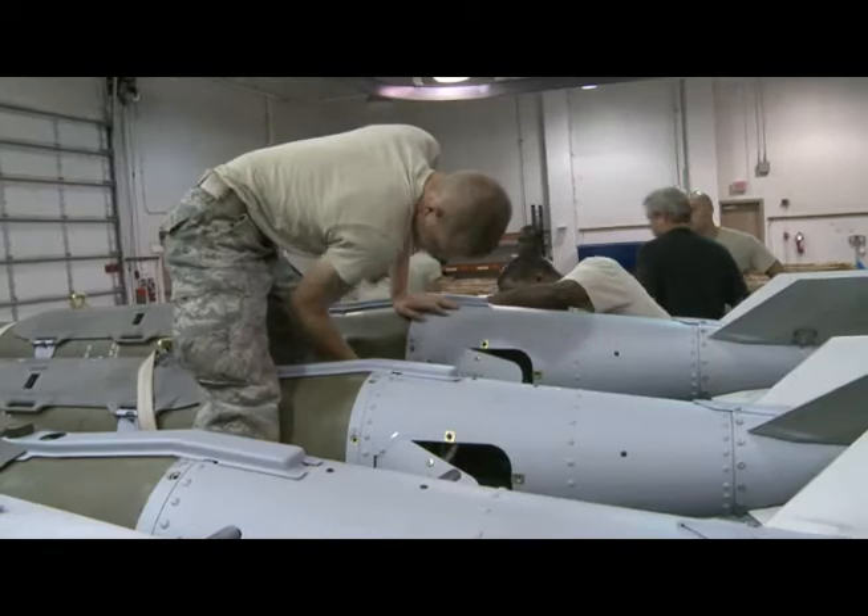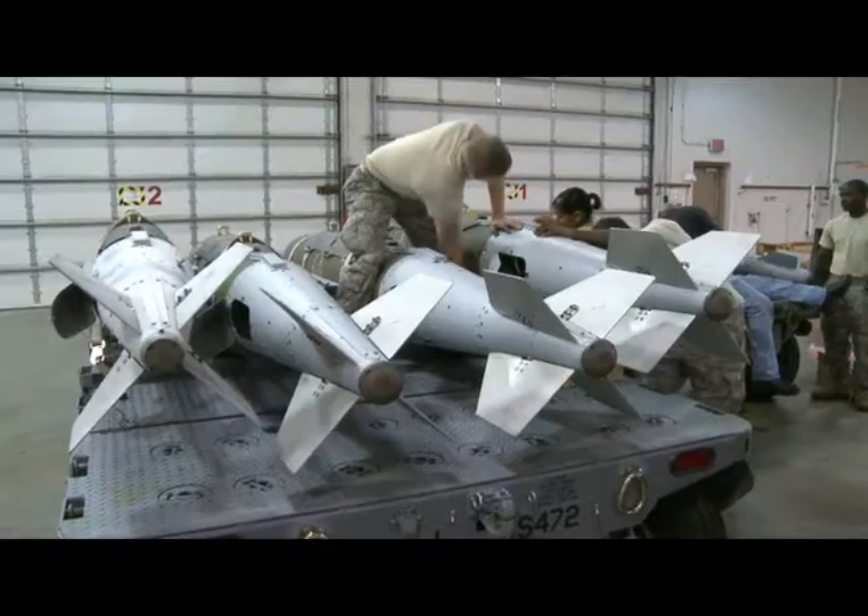The ammo mission is of vital importance to the bomb wing — for what is a bomb wing without its bombs? My job is important because a bomb wing without bombs is pretty much just an airport; all the pilots would do is fly around all day.